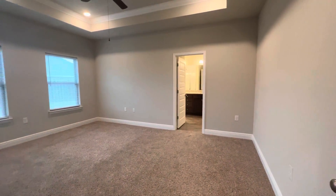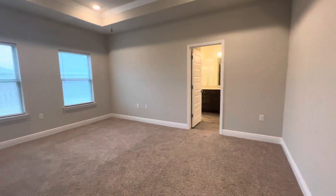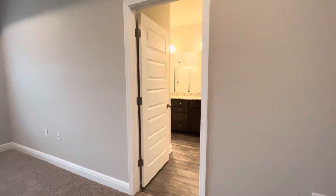Here is the master bedroom. This is on the back side of the home, with nice high ceilings, and we have our bathroom as well.